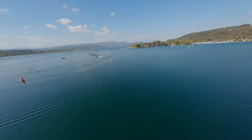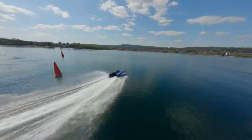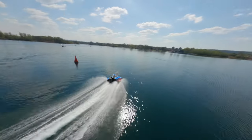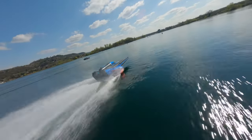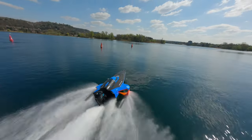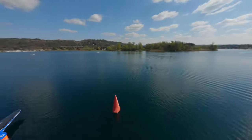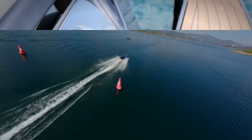The E1 series is a new electric powerboat racing championship that features the Racebird. The races are held on short, closed circuits, and they're incredibly exciting to watch. The Racebird is a game-changer for the world of boat racing, proving that electric boats can be just as fast and exciting as their gasoline-powered counterparts. And it's also helping to promote sustainability in the maritime industry.